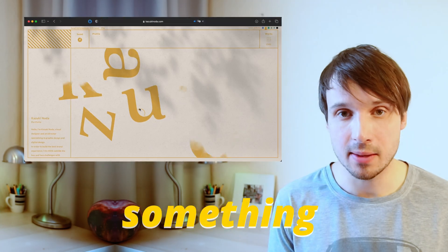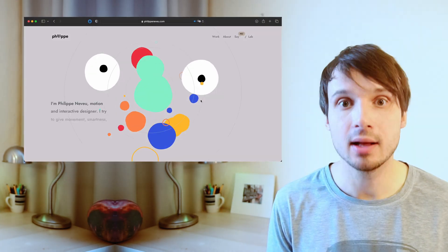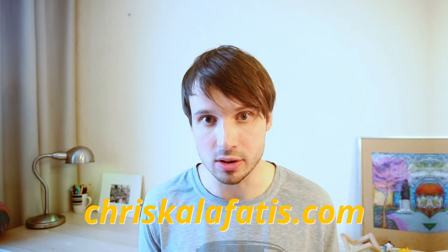Hi, Philip here. Five portfolios that are doing something every web developer should be doing. Let's go. Portfolio number 5: a full medieval torture kit.